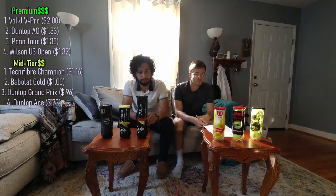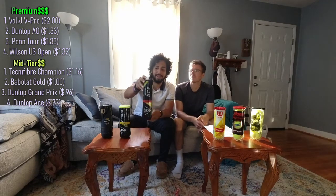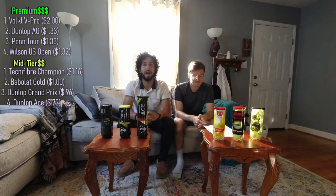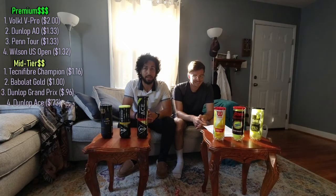Dunlop Ace — these will run you about $2.19 a can at Big Five, which is a West Coast retailer, not over here on the East Coast. $0.73 a ball. When I visited my family out in California, I brought back a whole duffel bag full of these. I really like the way these balls play, and right up there with the price point that I can live with.